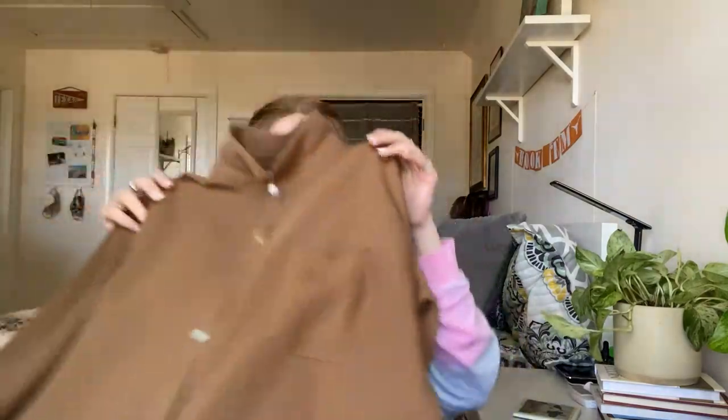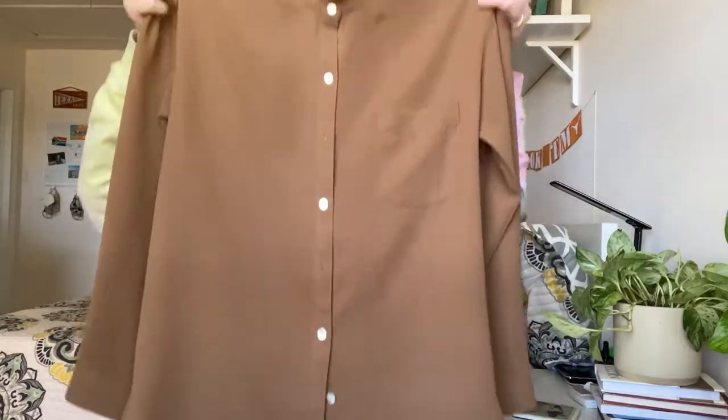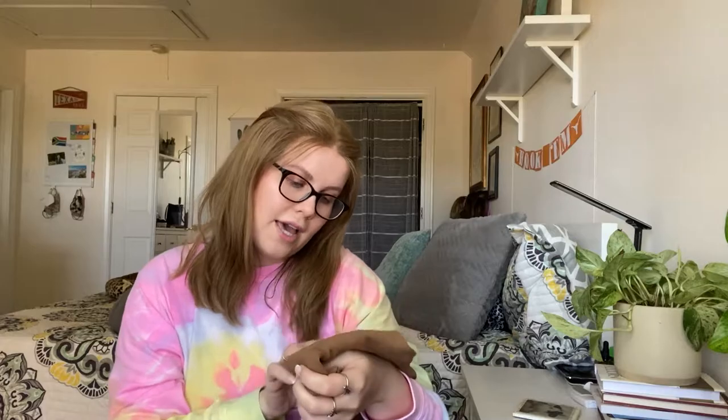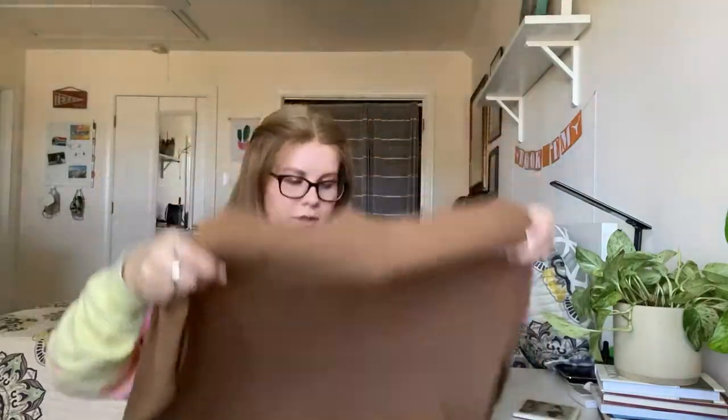J.Jill is kind of my bread and butter — I buy and sell a lot of J.Jill pieces if they're in good condition. This is just a basic blousey button-down in a size medium. The color is a little strange so it might sit a little longer.